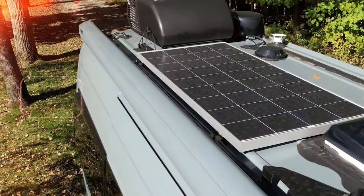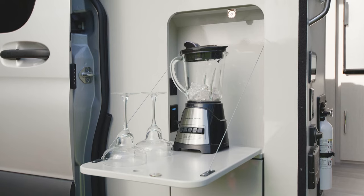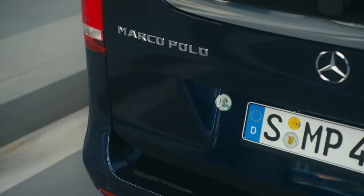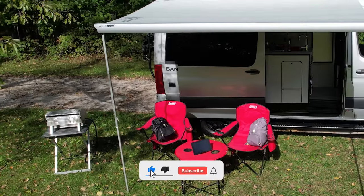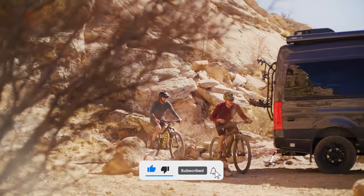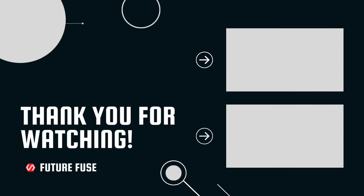As we wrap up, these top campers redefine van life with comfort and style, catering to every adventure seeker. From rugged off-road beasts to eco-friendly prototypes, there's a camper for every need. Subscribe and stay tuned for the next video. We'll see you next time.